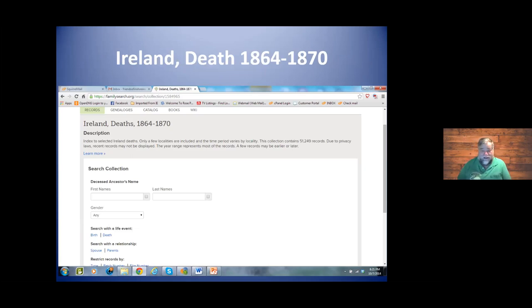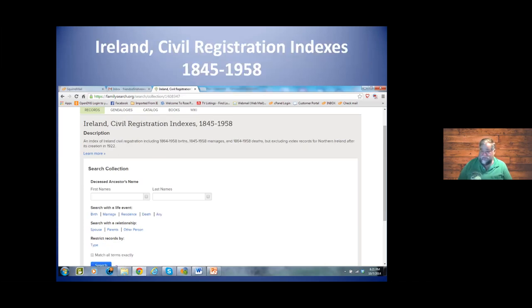Of course, death records — notice the start date is 1864. That's the start of civil records in Ireland. Prior to that you'd have to depend upon church records. And even afterwards, church records are a good place to look for deaths because they may have registration information and even identify the cemetery. Civil records do not always give you all the information, and it's a very short period. 1864 is when they officially began, but there were some as far back as 1845.